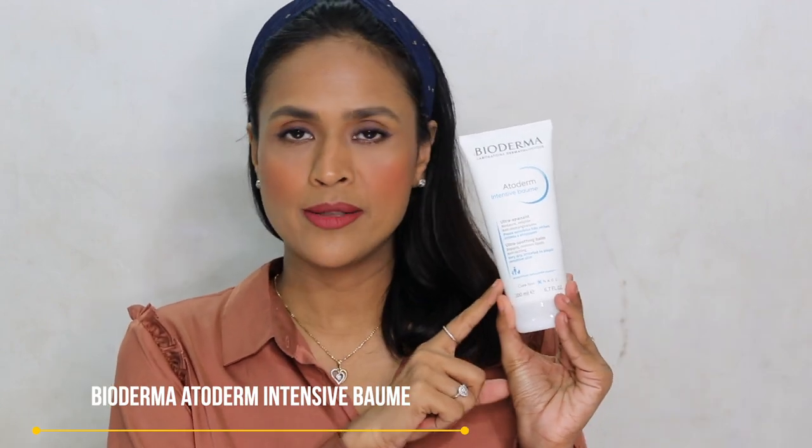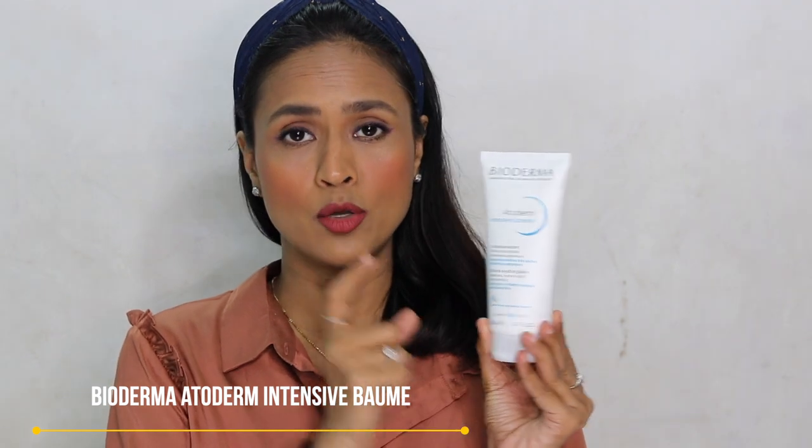The third product is the Bioderma Atoderm Intensive Balm — this is my third purchase of it. It's a 200ml tube priced at 1300 rupees. You can use it on your face and body. If you have very dry skin like me, you don't need too much of it. It's not sticky, not goopy, not thick — it's very light but very moisturizing. I really love this product; it's fragrance free and Bioderma makes some of the best products.